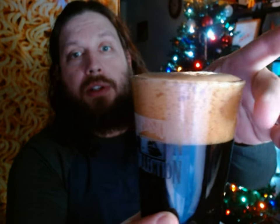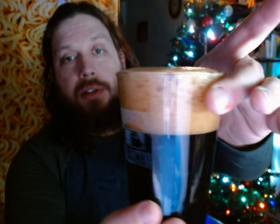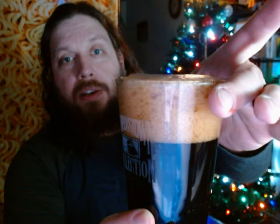Put a head on that one — a nice café coffee color to the foam on top. And of course I gotta take my picture with the cans.